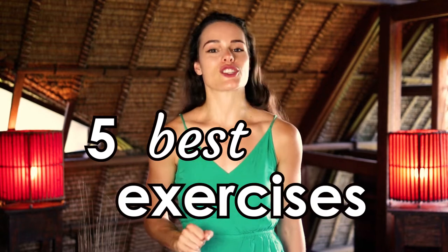What's going on fit fam? In today's video I'm going to share with you the five best exercises you can do to get hella fit all over your body and to keep those gains for life.